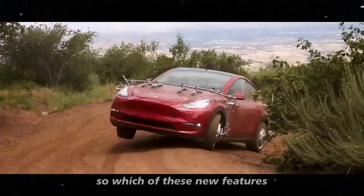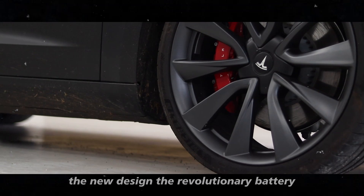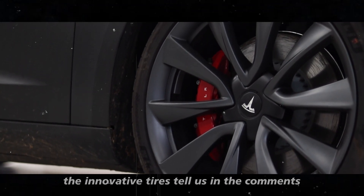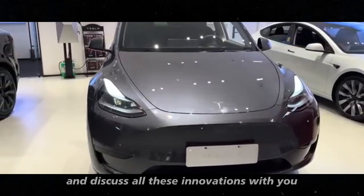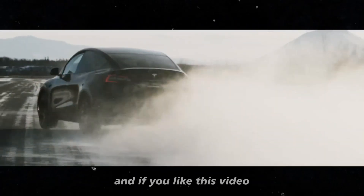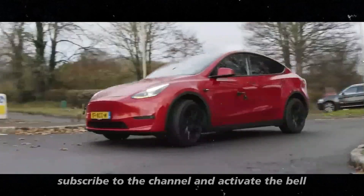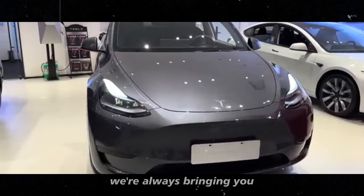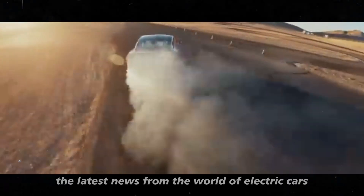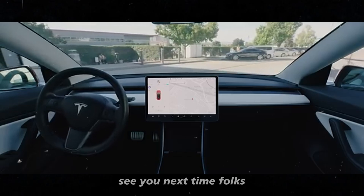Which of these new features are you most excited to see in the Model Y Juniper? The new design? The revolutionary battery? The innovative tires? Tell us in the comments — we want to know your opinion and discuss all these innovations with you. If you liked this video, don't forget to give it a thumbs up, subscribe to the channel, and activate the bell so you don't miss any content. See you next time, folks!